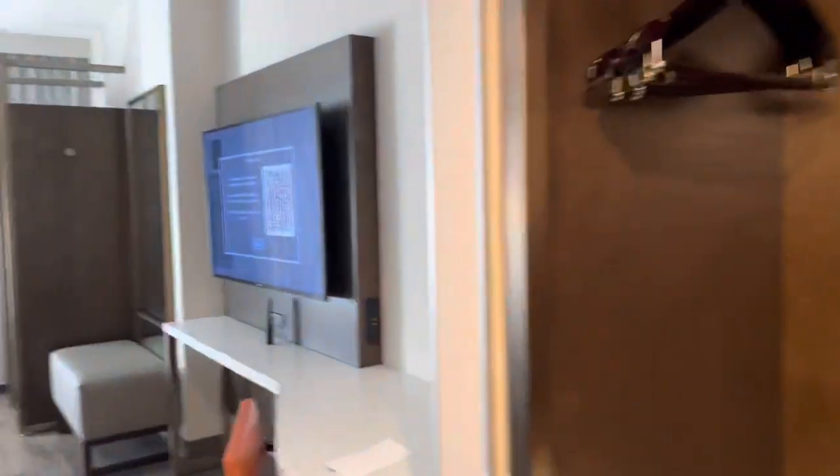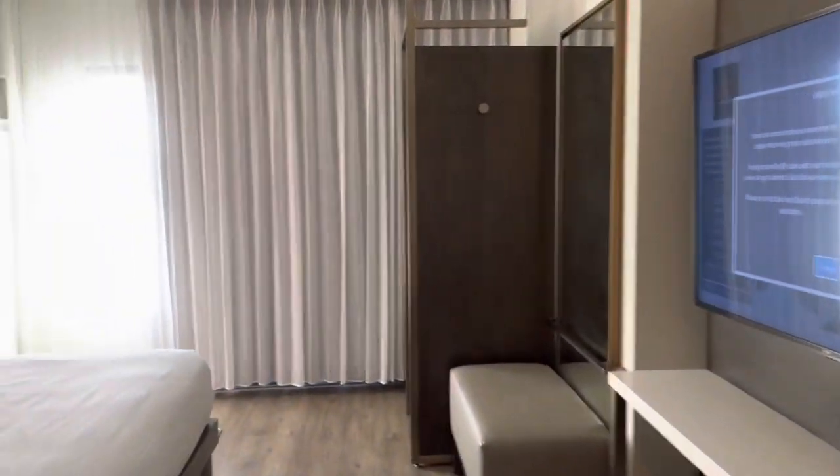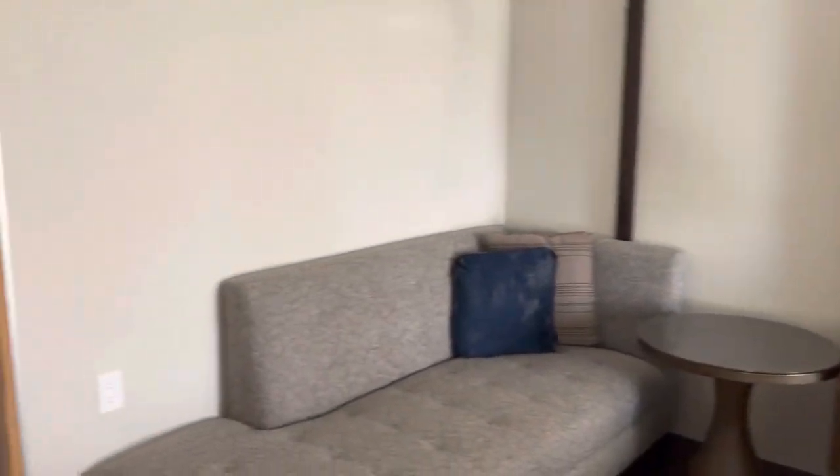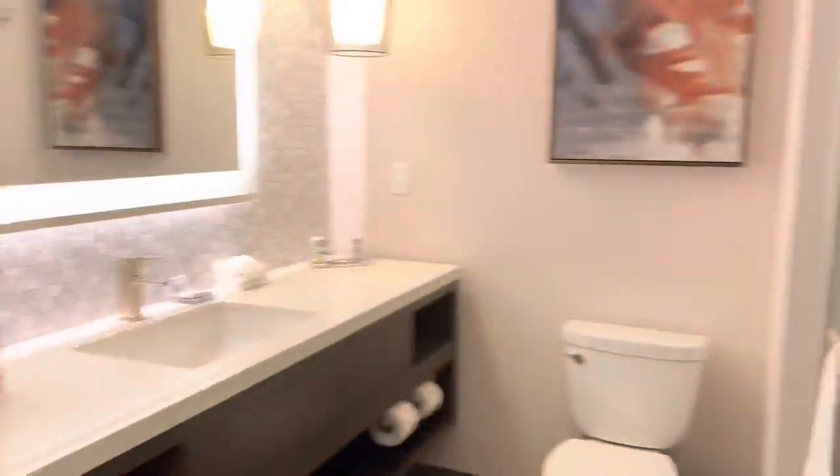I also realized that I didn't film my hotel room when I first checked in, so here's what my hotel room looked like. I had a king-size bed and my own bathroom.